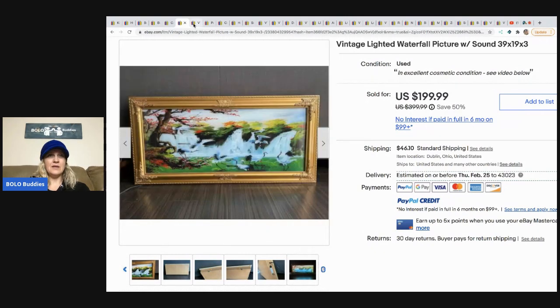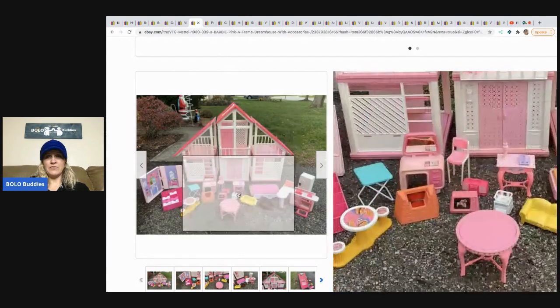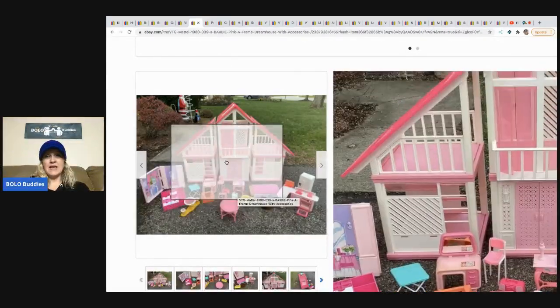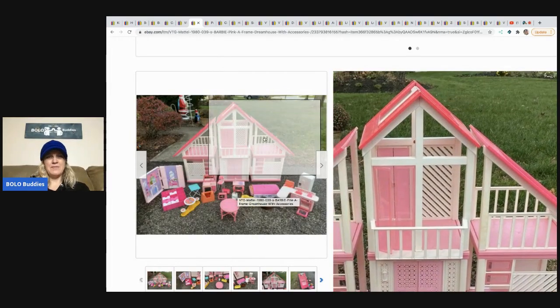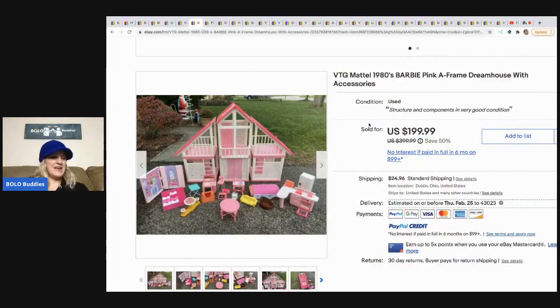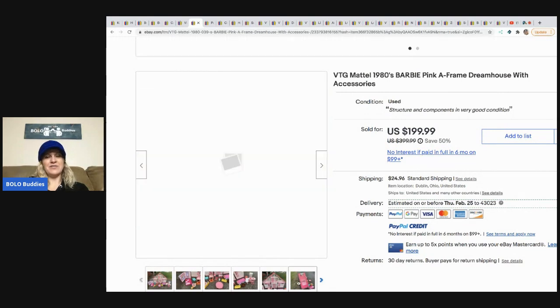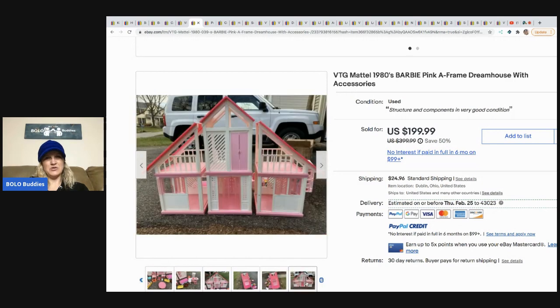Look how it lights up! The next item is another item I probably would have parted out — I would have sold the furniture separately and not known what to do with the house, not wanting to ship it. He got this at the Goodwill for $14.99 and sold it for $199.99, and the buyer paid shipping. I may have listed that one actually — I have shipped some dollhouses, I just don't enjoy packaging them.